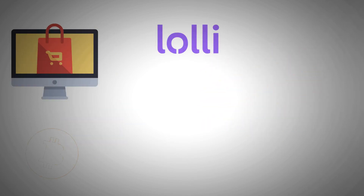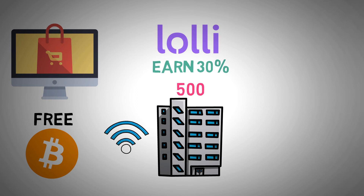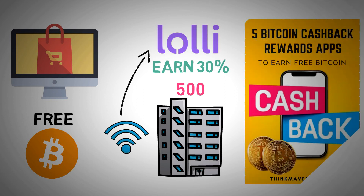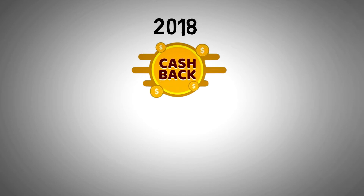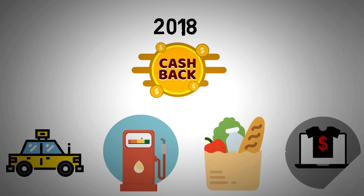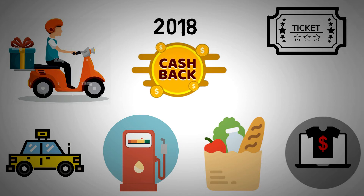The first one we have to talk about is Lolly. When you purchase online, you may earn Bitcoin for free. You can earn up to 30% back at more than 500 popular companies around the internet using Lolly, the Bitcoin reward app that requires almost little work on your part. Since debuting in early 2018, they have become the world's most popular cryptocurrency cashback service. Everyday expenditures like taxis, gas stations, groceries, apparel stores, meal delivery services, and movie theater tickets may now be used to earn Bitcoin.